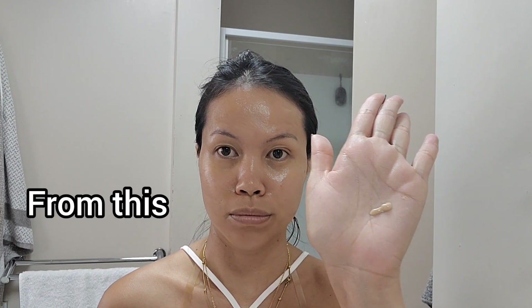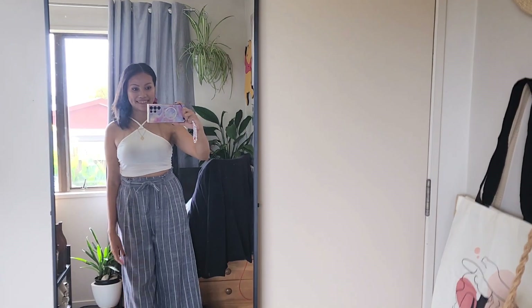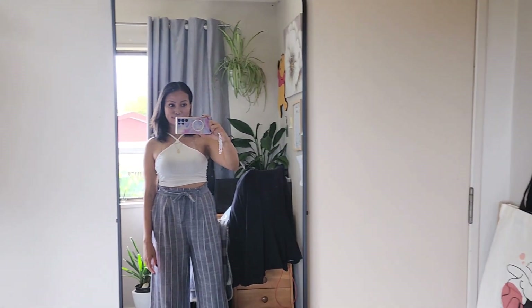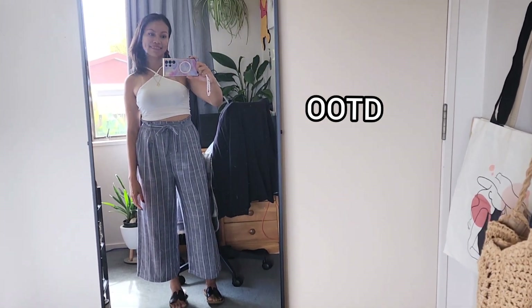So how I achieve from this look to this look — stay tuned. Hey loves, welcome or welcome back to my channel. It's Jin here. In today's video, I'm going to show you how I get ready for the day.